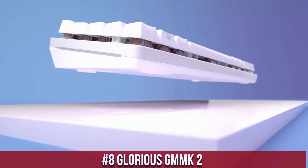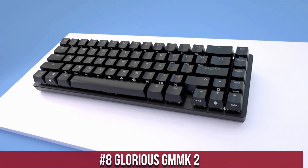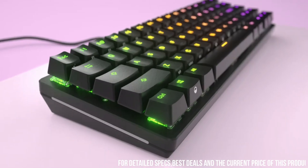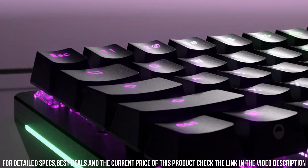Glorious GMMK2 — a customizable mechanical keyboard that puts the power in your hands. This full-size keyboard boasts a hot-swappable design, allowing you to easily swap out switches without any soldering.